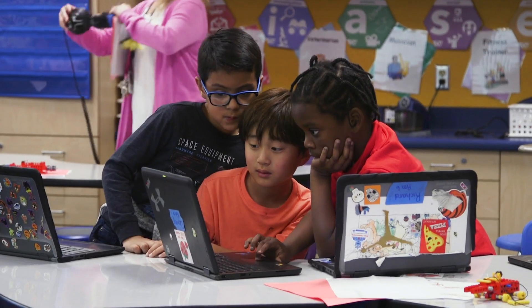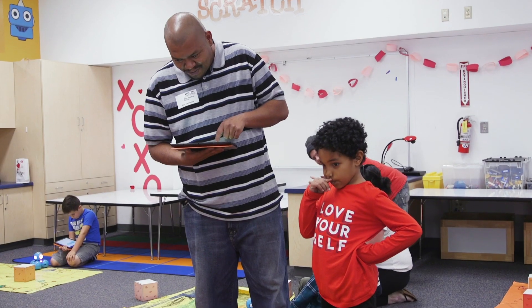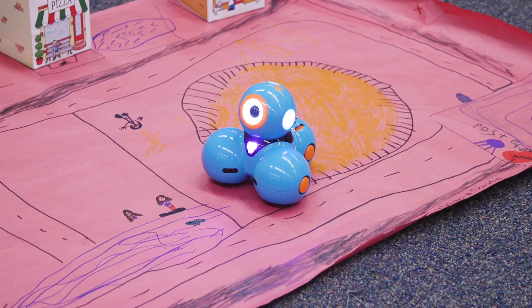For them at such a young age to learn how to type, learn how to use a laptop, learn how to use a smartphone — it's integrated into every single profession, every single career. To be able to train them from a very young age is pretty amazing.